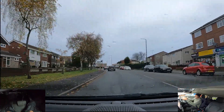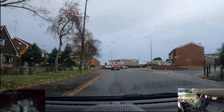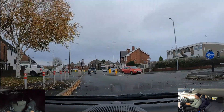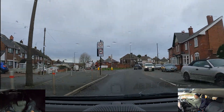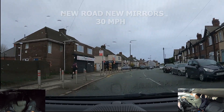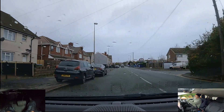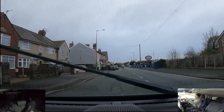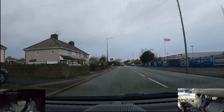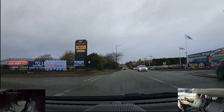At the next roundabout we're going to go straight on, first exit. You may be asked to pull up on the left-hand side — past this junction, anywhere on the left is good. So centre mirror, left mirror, signal left.